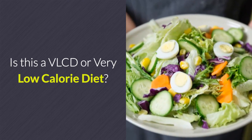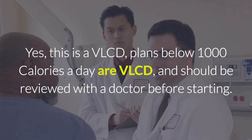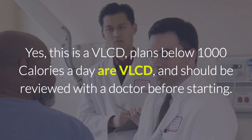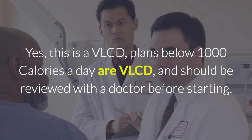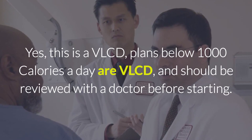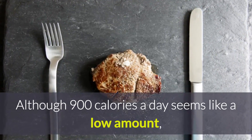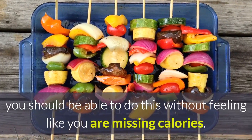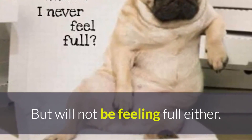A common question is: is this a VLCD, or very low calorie diet? The answer is yes. Any plan below a thousand calories per day is considered a very low calorie diet and should be reviewed with a doctor before starting. Although 900 calories a day may seem low, you should be able to do this without feeling like you're missing calories — but don't be naive, you won't be feeling full either.